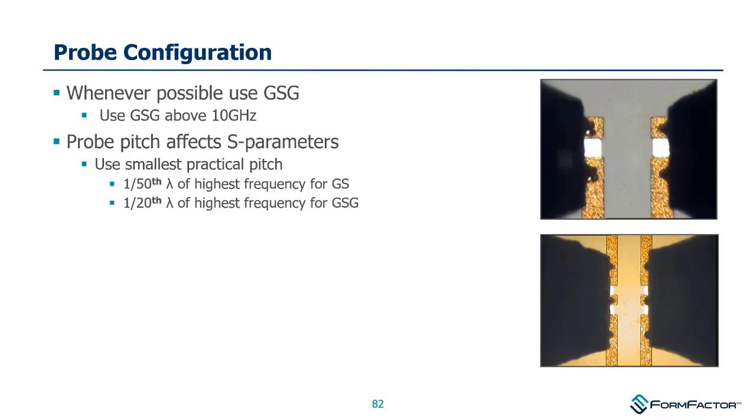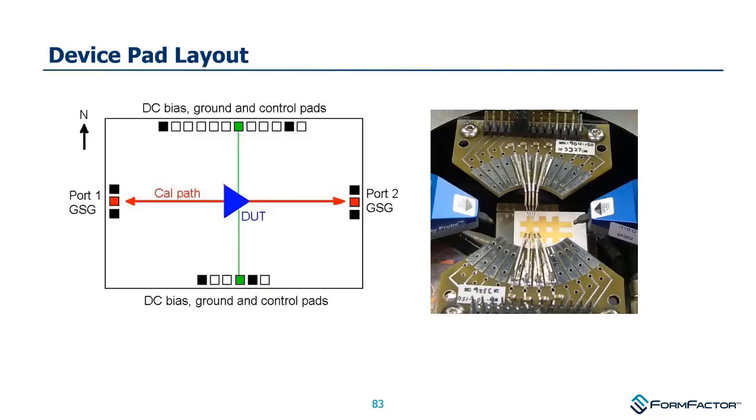Thumb rules show the highest calibratable frequency based on probe pitch: one-fiftieth of a wavelength for the highest frequency for a ground signal based on pitch. For example, a ground-signal 500-micron probe allows you to calculate the maximum recommended frequency. When laying out your device, it's convenient to keep RFs in the east and west and powers and control signals in the north and south — though you don't always have control of this — to accommodate probes coming in from their quadrants.